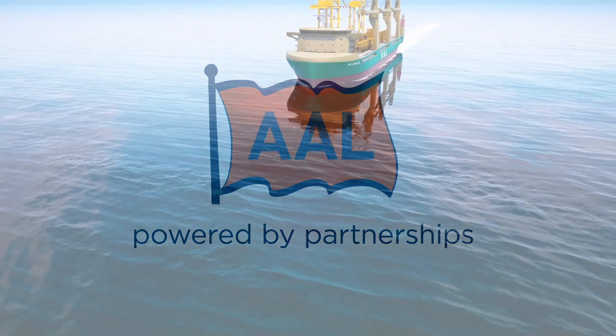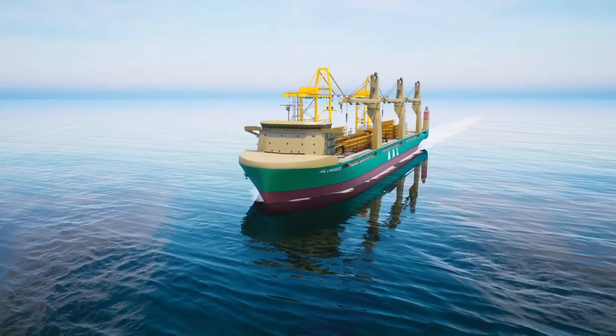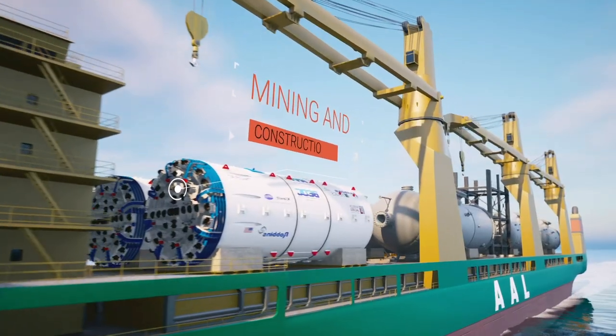AAL operates one of the world's largest fleets of multi-purpose heavy lift cargo vessels, connecting the world for the oil and gas, energy, mining and construction industries, to name a few.